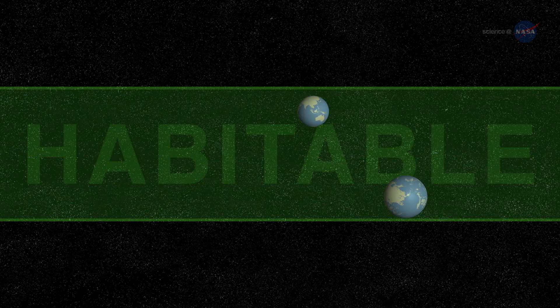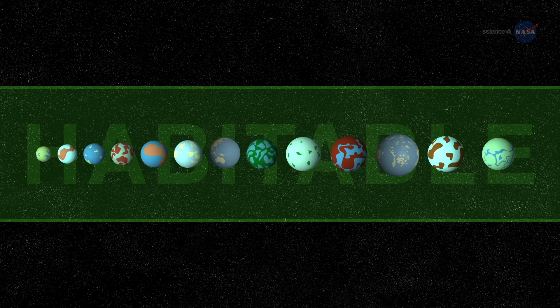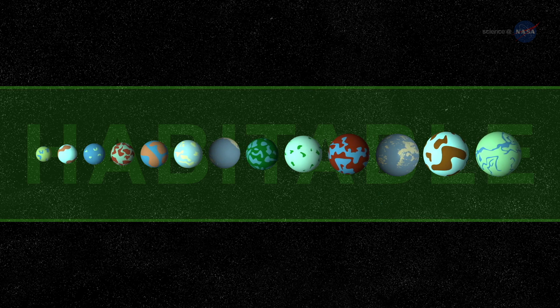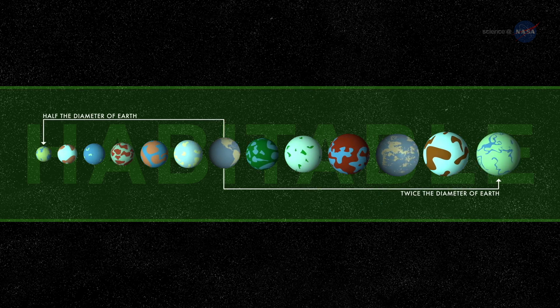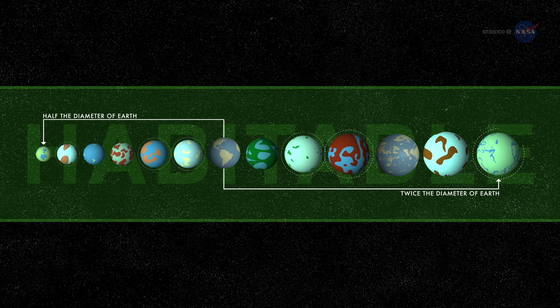Kepler-452b isn't the first exoplanet found in a habitable zone. Indeed, about a dozen such worlds in this size range have been discovered so far — that is, 10 to 15 planets between one-half and twice the diameter of Earth, depending on how the habitable zone is defined, and allowing for uncertainties in measured planetary sizes.